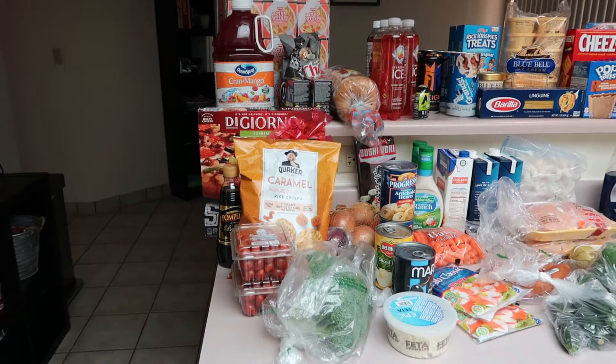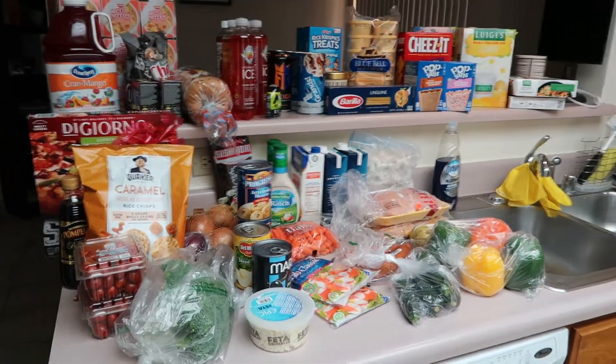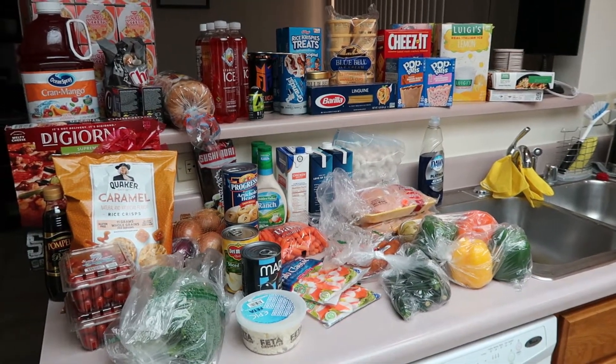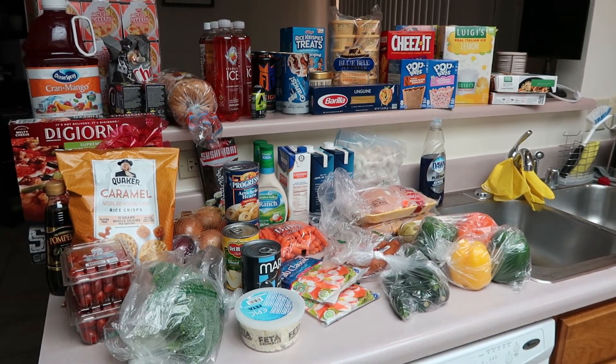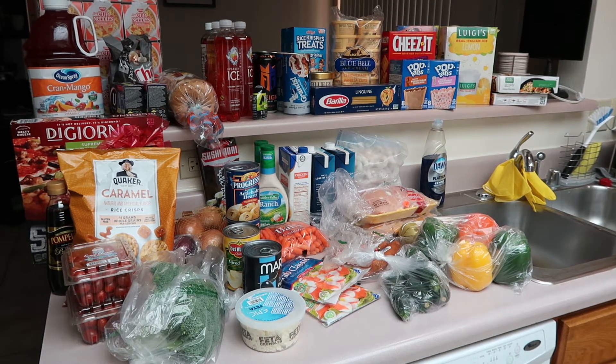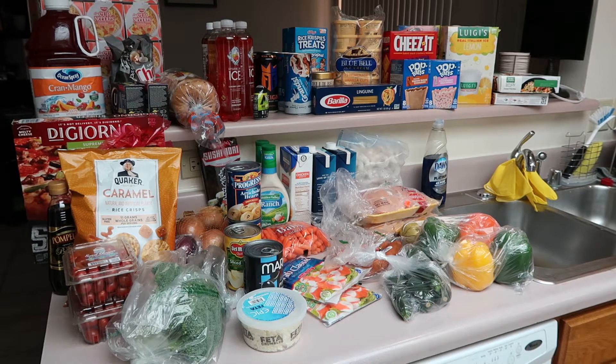Hi guys, and welcome back to my channel. For those that are new here, my name is Caitlin. My husband and I are currently living overseas in Guam, and we just got done with a grocery shopping trip, so I thought I would do a quick grocery haul for y'all. Here's an overview of everything we got. We did spend roughly $185. This is going to last us roughly two weeks. I like to meal plan everything ahead of time, so I have planned out roughly seven meals, which you can see if you follow along on my Meal Mondays. Let's get started.